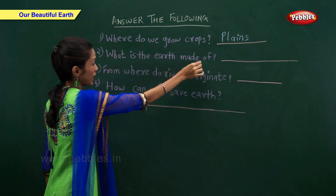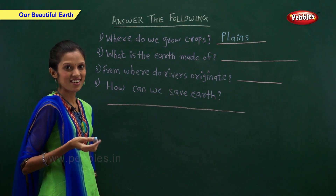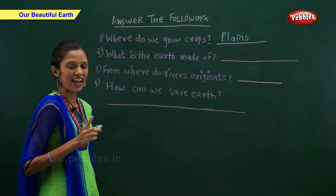What is the earth made of? Land and water.